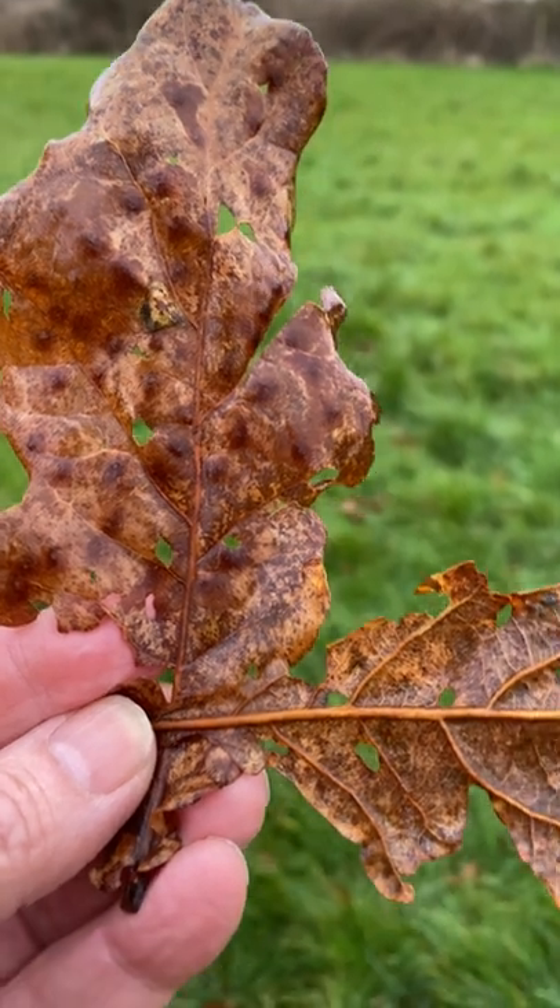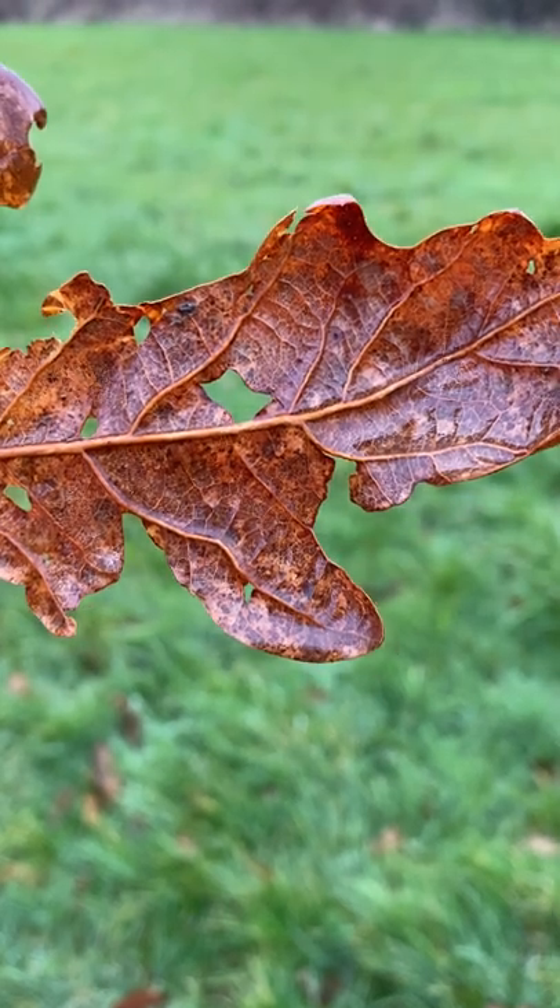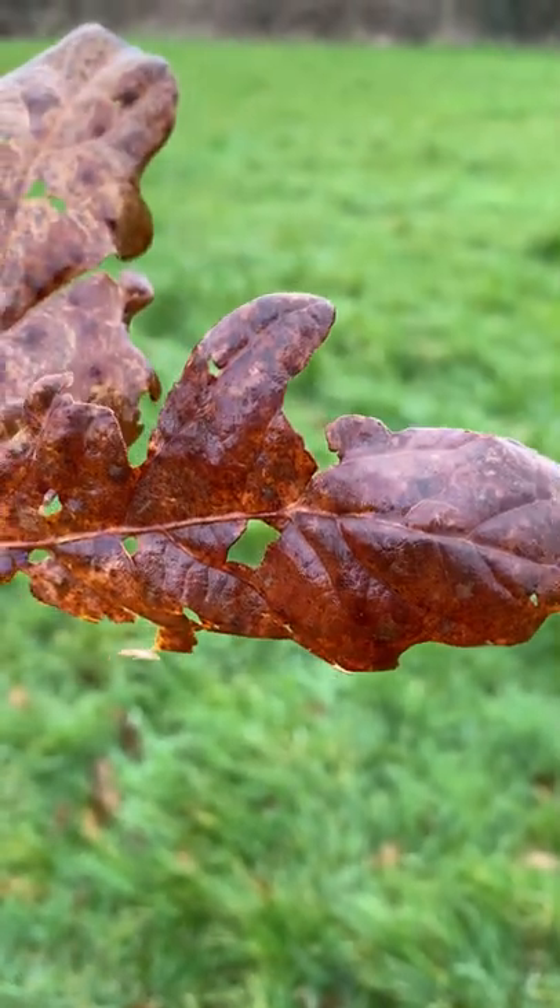The beauty is not always in what other people might perceive as perfection. Look for leaves with interesting details and holes, and they will give you truly beautiful prints.